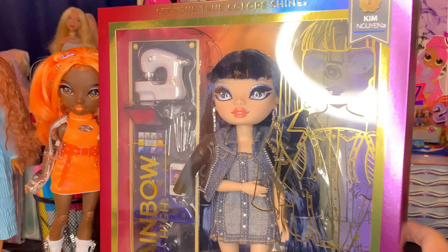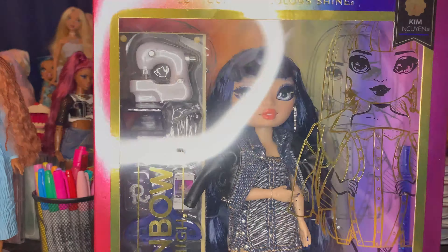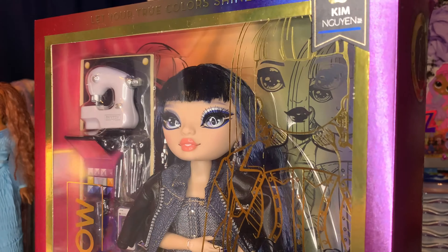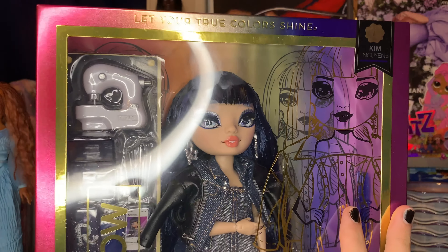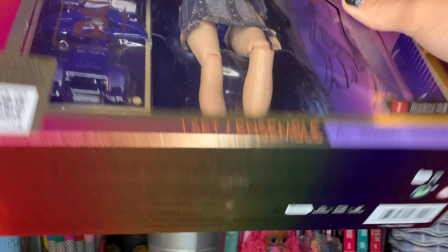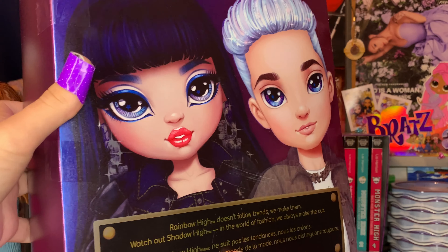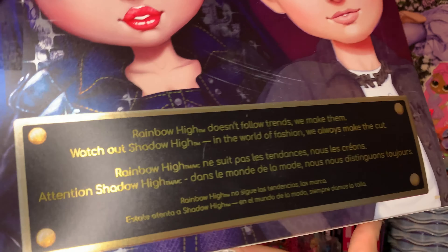So without my little story, it's time to look at Miss Kim Nguyen. The box is kind of the new Rainbow High box, where we have the art on the side. There's art in the back. The doll, we have some accessories. On the back of the box we have Kim and Aiden — cool, I guess.